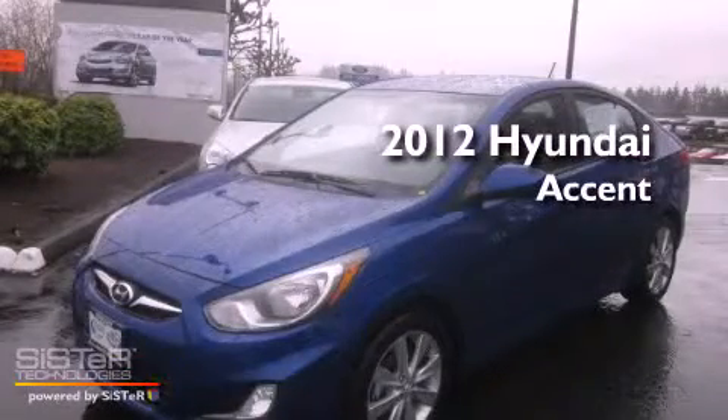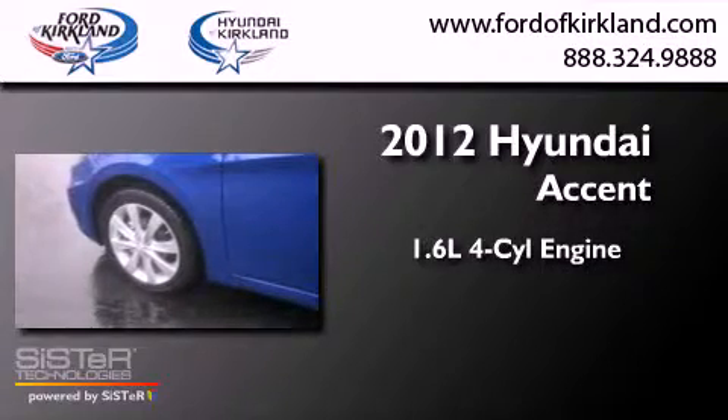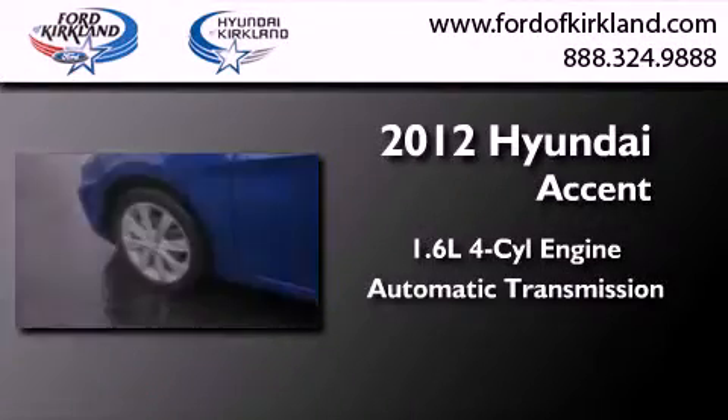This is a brand new 2012 Hyundai Accent. It features a 1.6-liter, 4-cylinder engine and an automatic transmission.